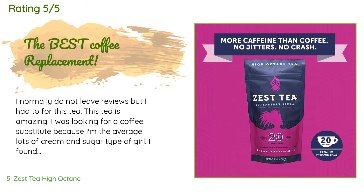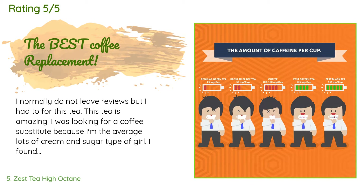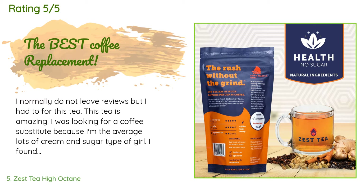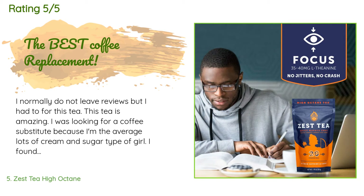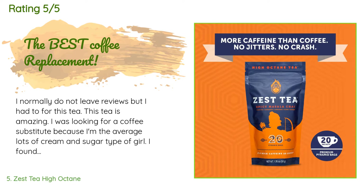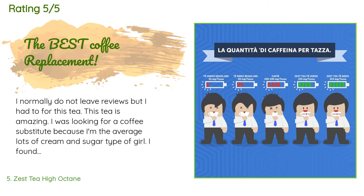A customer said: I normally do not leave reviews, but I had to for this tea. This tea is amazing. I was looking for a coffee substitute because I'm the average lots-of-cream-and-sugar type of girl. I found Zest Tea just by looking up tea on Amazon. I purchased the sampler just to see which one I'd like — I'm torn between Blue Lady and Pomegranate Mojito; they're both really good. The tea bags themselves smell amazing and have a great taste paired with stevia and fresh lemon slices.